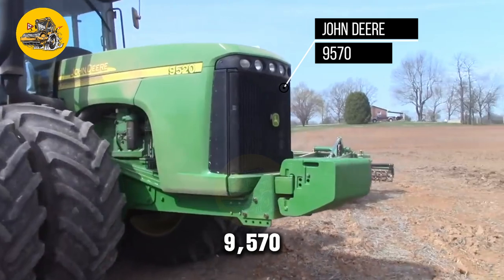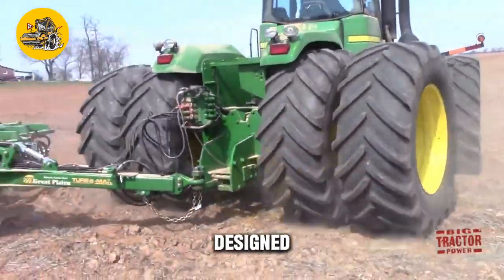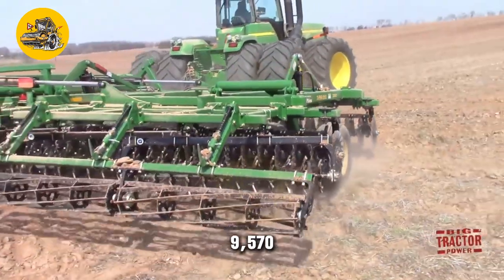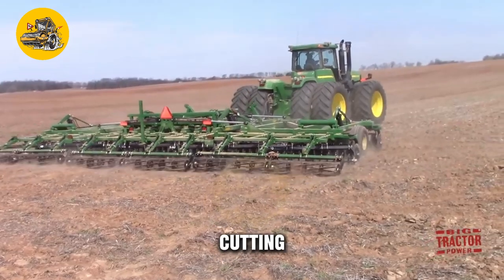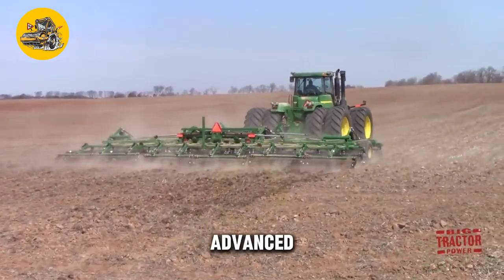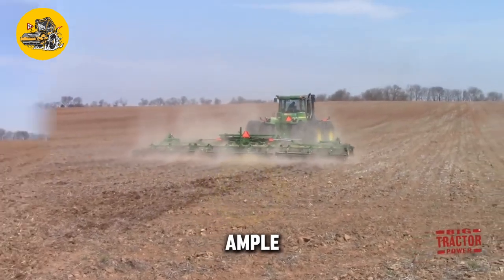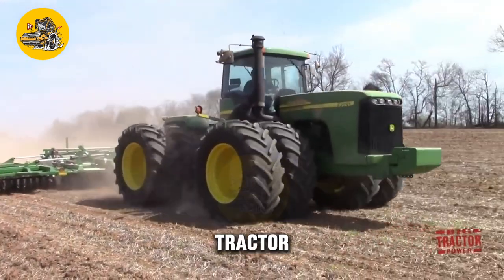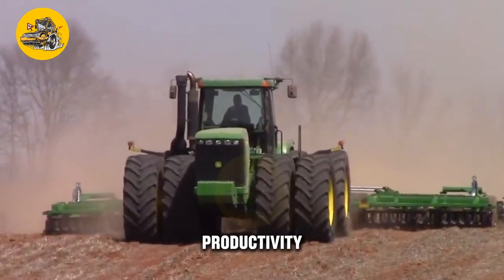The John Deere 9570 and Great Plains Turbo Max are a powerful combination of agricultural equipment designed to improve efficiency and productivity in farming operations. The John Deere 9570 is a high-powered tractor, while the Great Plains Turbo Max is a cutting-edge tillage implement. The tractor is equipped with a high-torque engine for towing heavy loads and a transmission system that allows for smooth and efficient operation, enhancing productivity in the field.